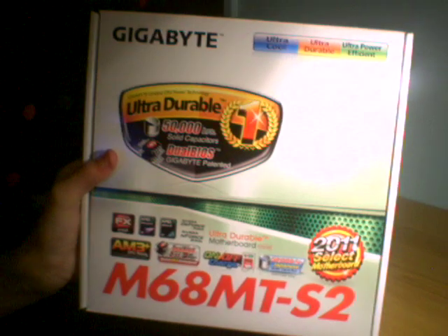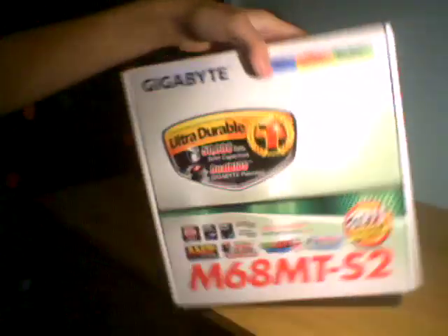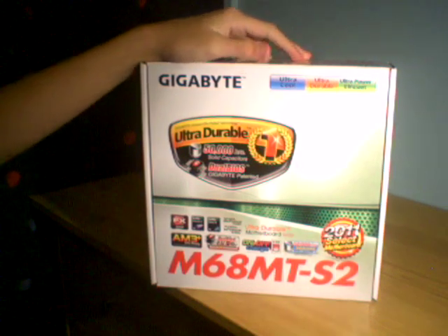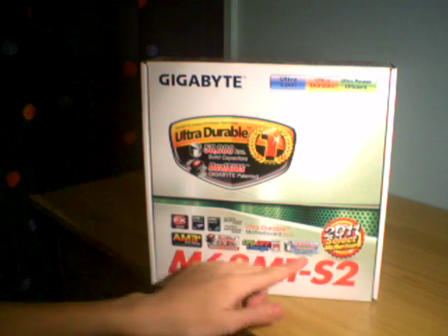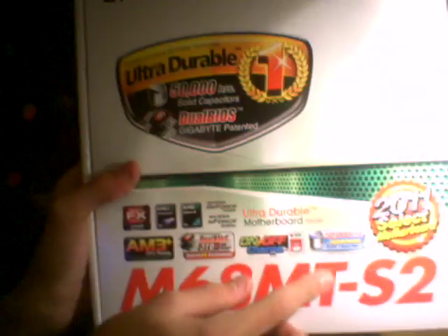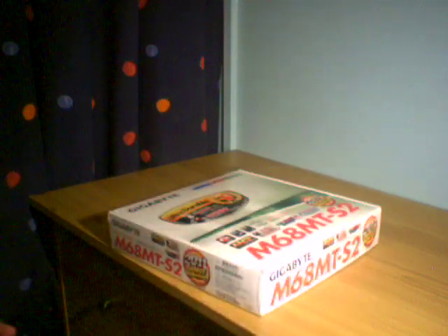And now we're on to the motherboard. It's a Gigabyte M68MTS2 Rev1. It has the NVIDIA G4 7025 on board and an AM3 socket. £35 — really good reviews on it, so I thought why not? Best value for money. It's got Japanese caps as well, which to some people may not mean much, but it's a big thing to me. I think all your Japanese parts are a lot more reliable than cheapy Taiwan or sweatshop parts.